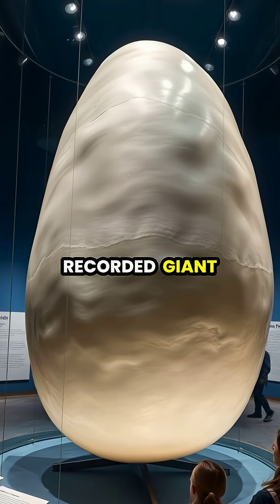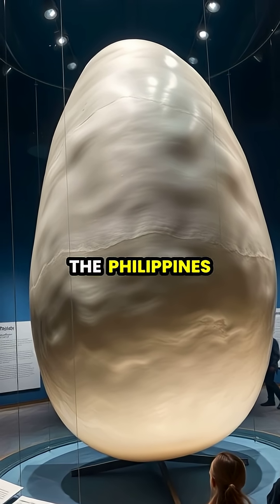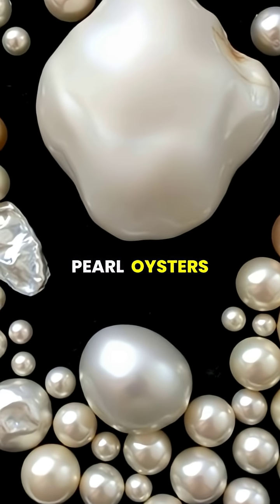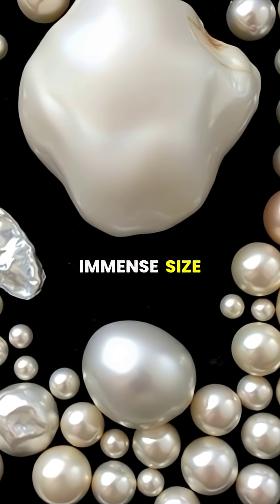The largest recorded giant clam pearl, known as the Pearl of Lao Tzu, weighs 75 pounds and was discovered in the Philippines in 1934. While traditional pearls from pearl oysters are prized for their luster and perfect shape, giant clam pearls are valued for their rarity, immense size, and the scientific insights they provide about these ancient marine creatures.